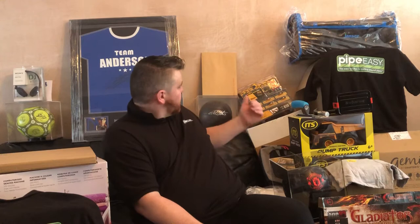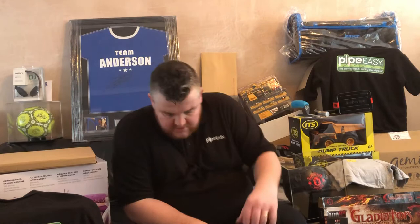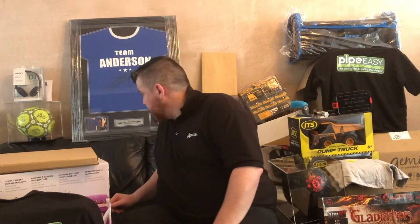We've got a hand signed El Clasico football signed by Geoff Hurst — I think the only player to score a hat trick in a World Cup final, actually. Pretty nice one.